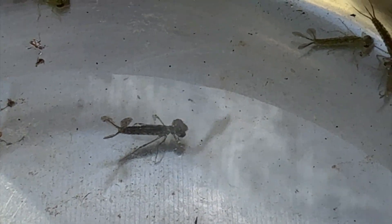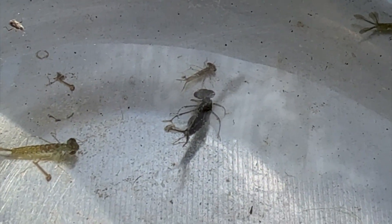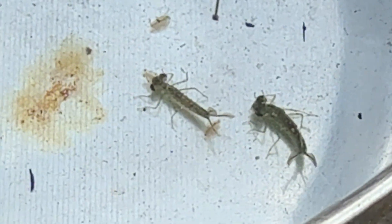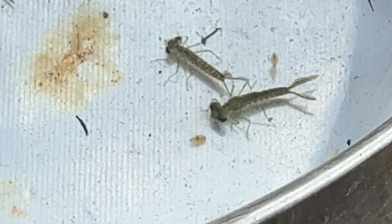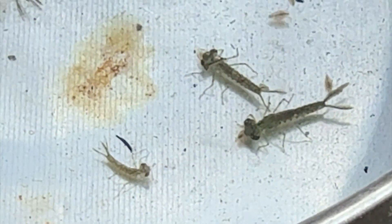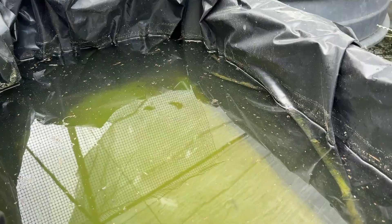It's frustrating to think that something so small can make such a big impact. Let me show you exactly how they hunt. Check this out — these damselfly nymphs are hanging out in the water just waiting for the right moment, and boom, it grabs a Daphnia with its extendable jaws. Imagine this happening in my ponds over and over again — no wonder my Daphnia culture was struggling.